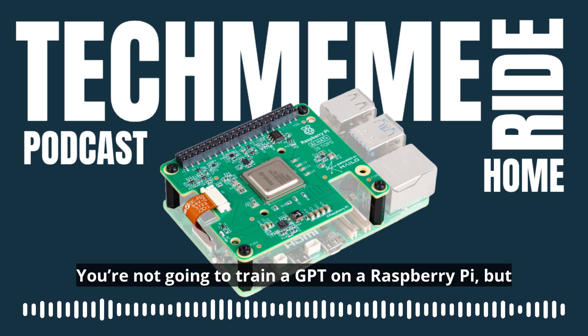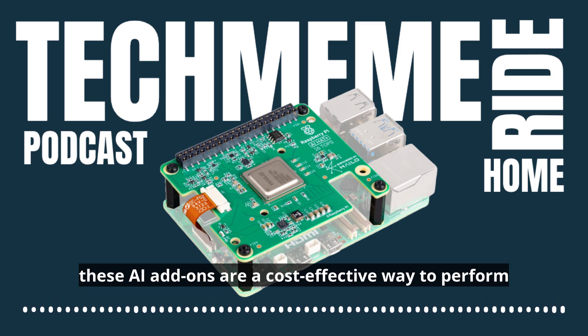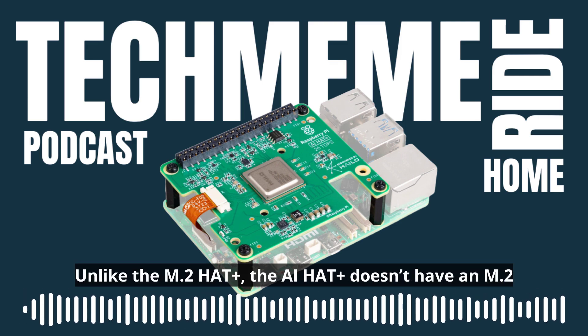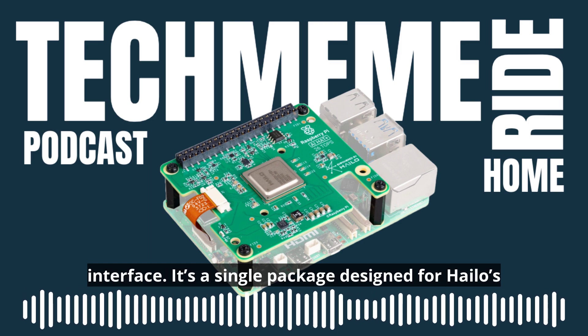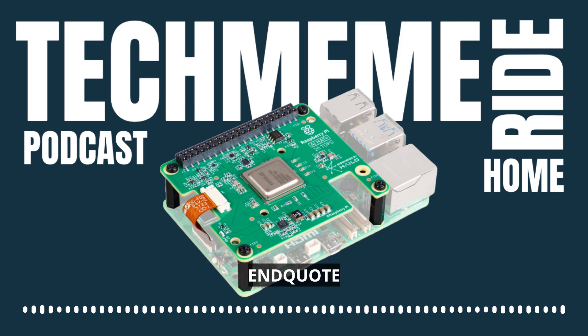You're not going to train a GPT on a Raspberry Pi, but these AI add-ons are a cost-effective way to perform inference at the edge. Unlike the M.2 Hat Plus, the AI Hat Plus doesn't have an M.2 interface. It's a single package designed for Hailo's inference modules, end quote.